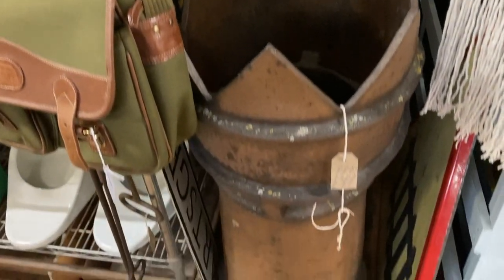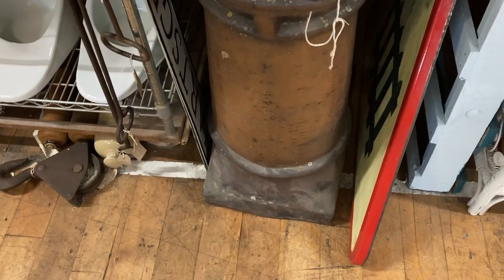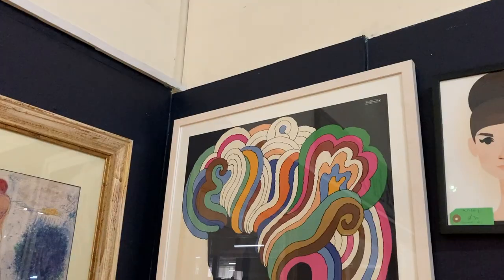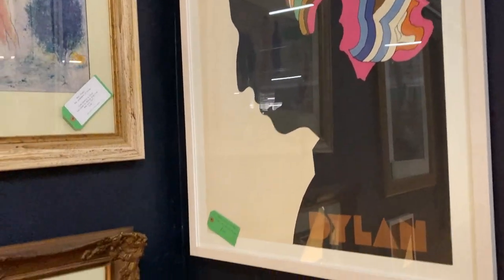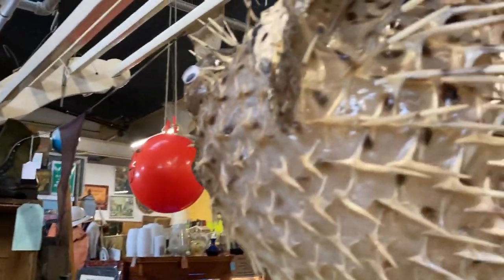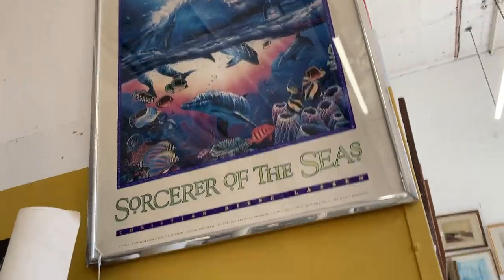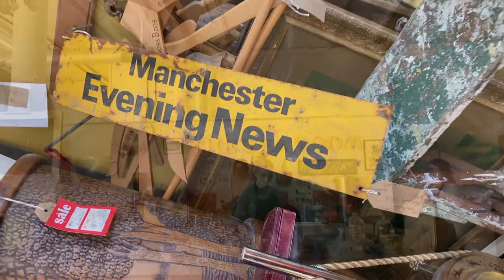They sell a huge variety of vintage and antique items — furniture, fashion, decorative items, rare vinyl, and all kinds of weird and wonderful quirky items. There's a wonderful vintage tea room on site, and next to the tea room there's a little nod to what Pear Mill used to be.